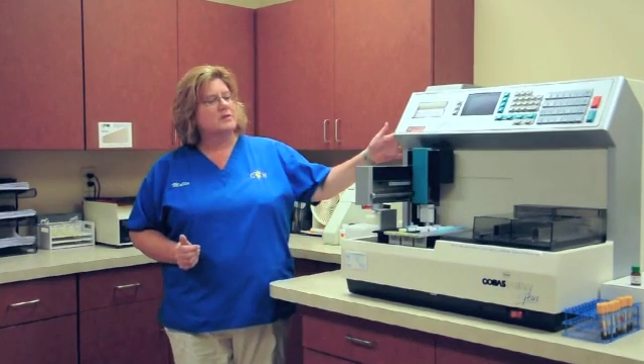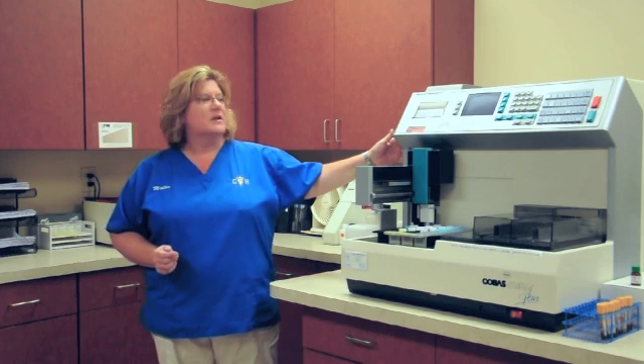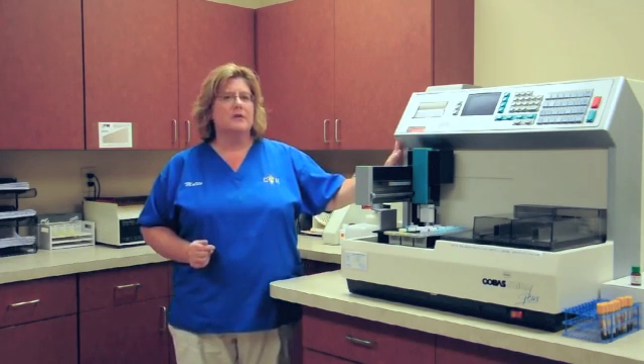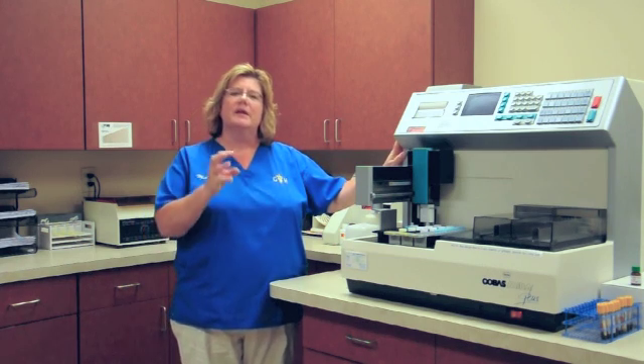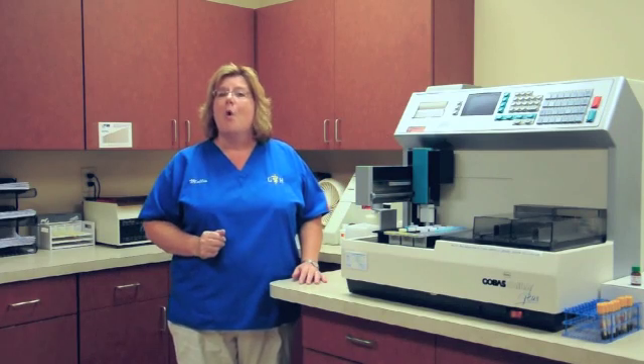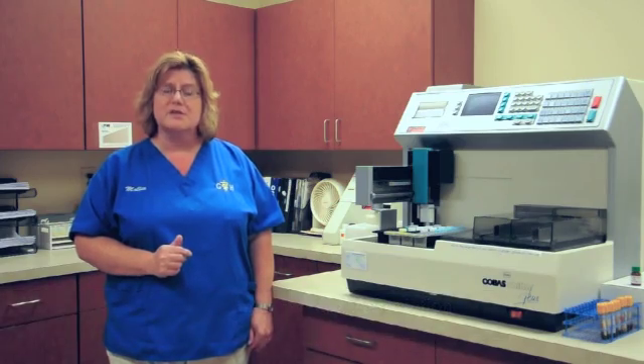This is our chemistry analyzer, one of them. It does a lot of different tests on your pet to help the veterinarian know if your pet is healthy, if it has kidney disease, if there's a liver problem, or if it's malnourished. We also, being AHA certified, must have access 24 hours a day to laboratory analysis.